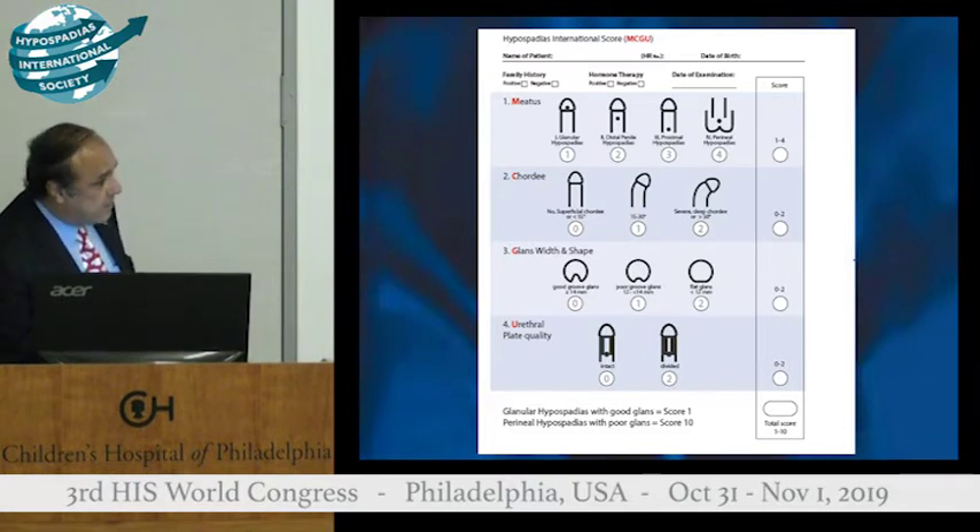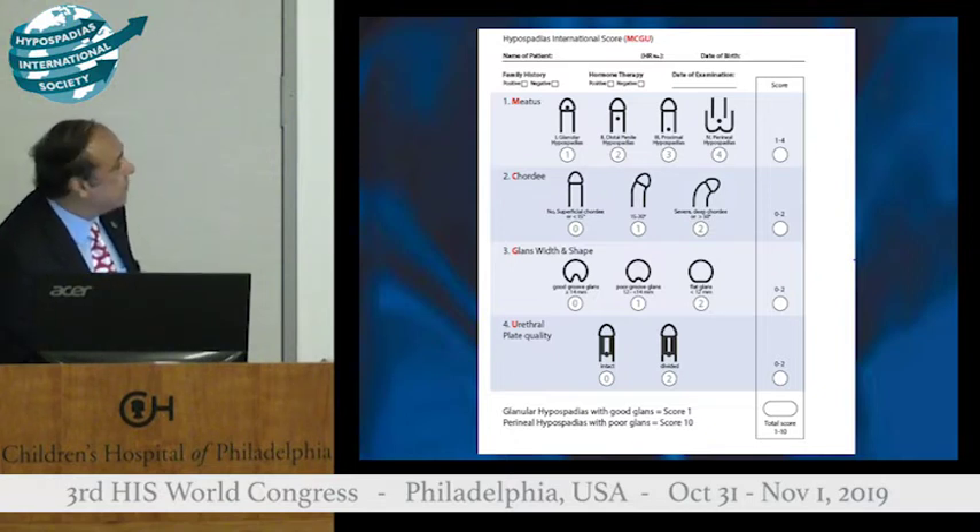They are actually grade 4 perineal hypospadias where you need to divide the urethral plate. The other three grades, you don't need to divide the urethral plate. For example, if you have a patient with penoscrotal or mid-perineal hypospadias and you have severe chordae and you have to divide the urethral plate, that should automatically go into grade 4. Otherwise, you do not need to divide the urethral plate.